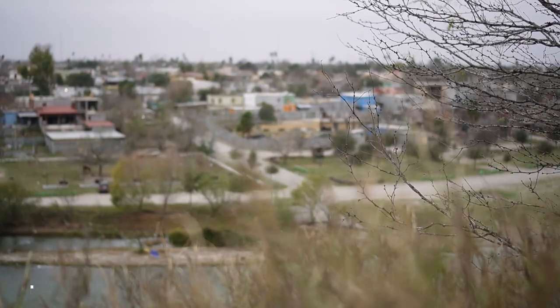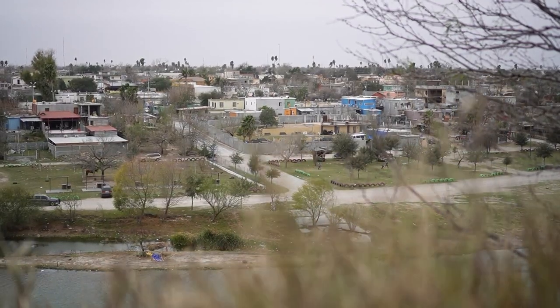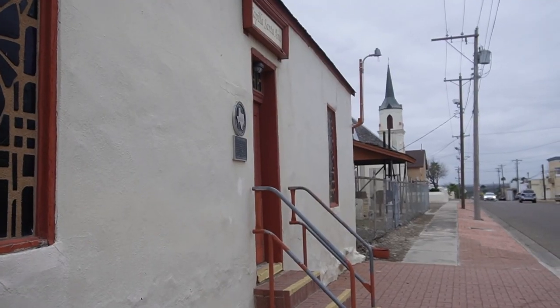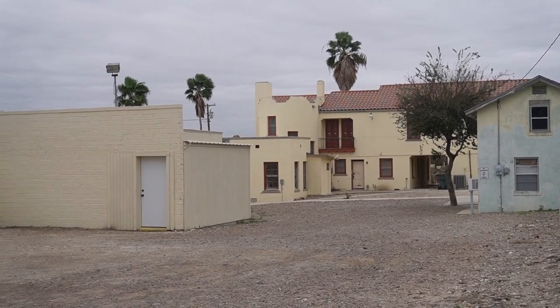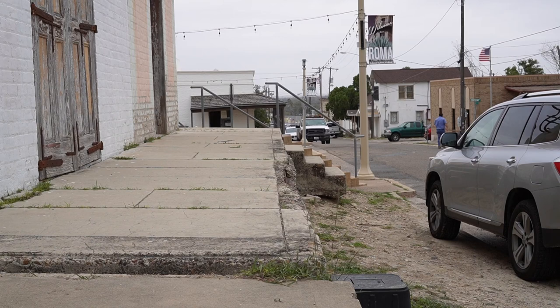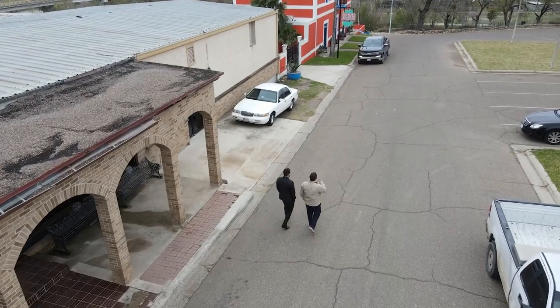Roma, Texas. At first glance, just another small border town along the Rio Grande. However, if you take the time to walk Roma's streets, exploring its distinct architecture and rich history, a truly unique story begins to unfold. I guess we can start here at La Casa del Rio.